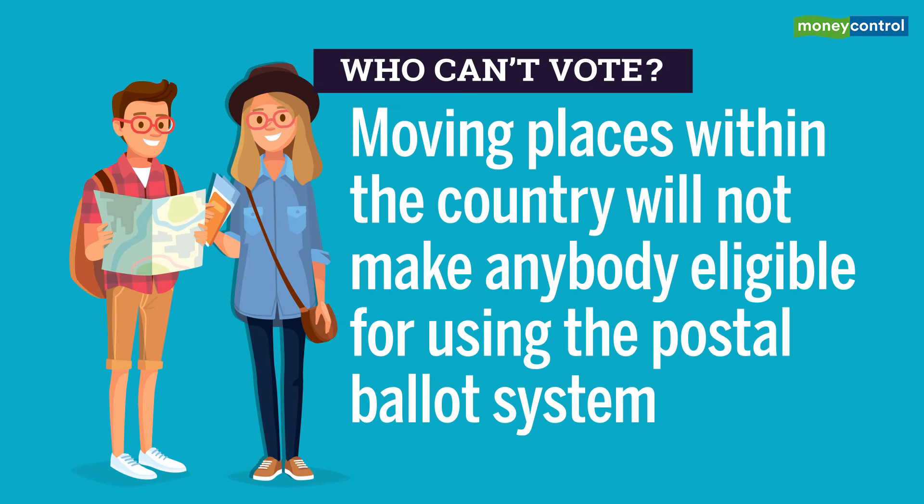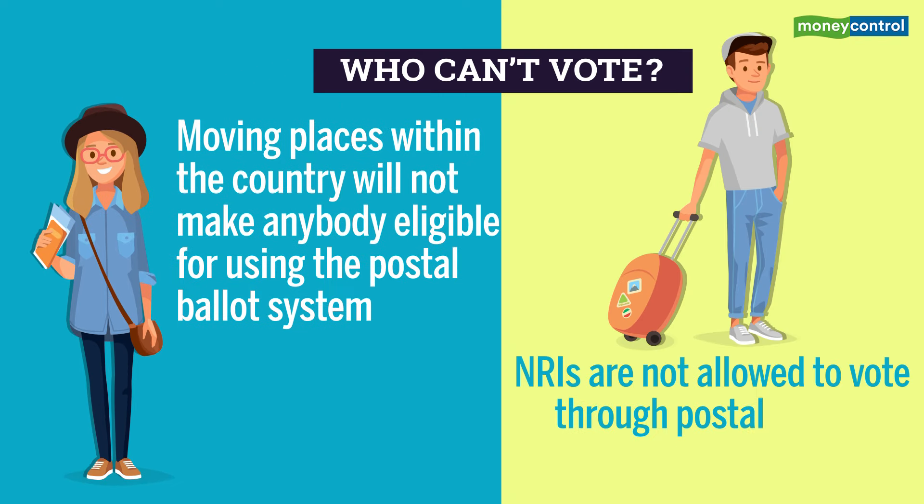However, moving places within the country will not make anybody eligible for using the postal ballot system. NRIs are not allowed to vote through postal ballots.